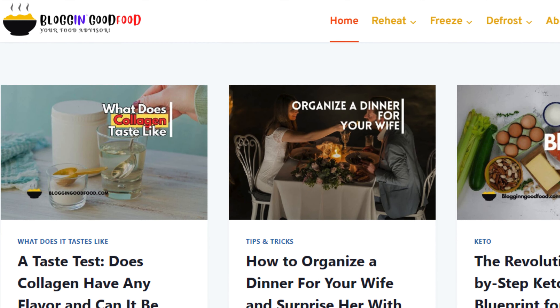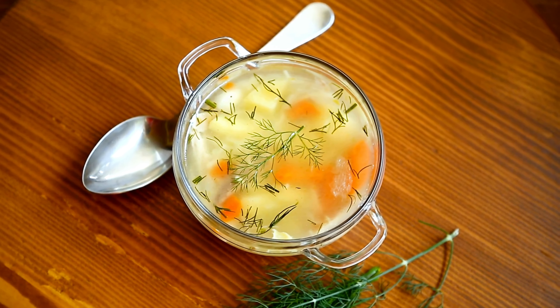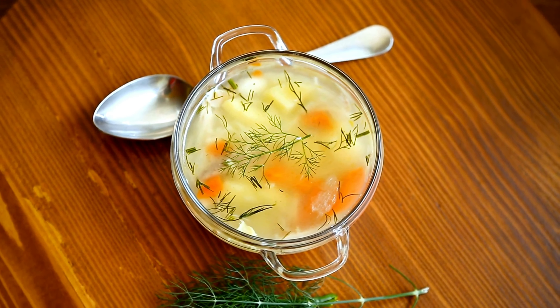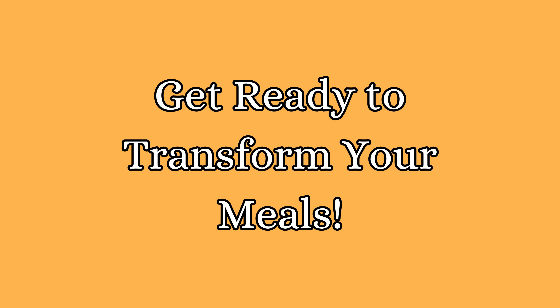Hey there foodies, James here from Vlogging Good Food. Today we are diving into the world of creamy goodness with some delicious ways to use cream of chicken soup. Get ready to transform your meals.